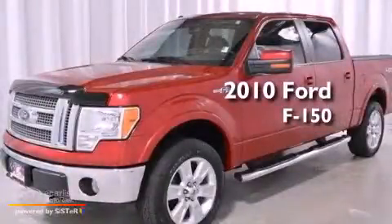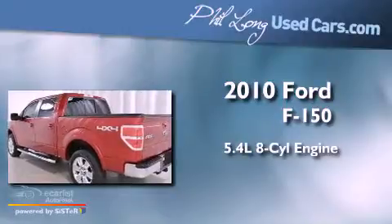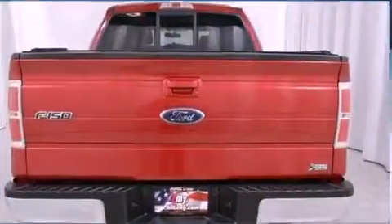This is a 2010 Ford F-150. It has a 5.4-liter, eight-cylinder engine, an automatic transmission, and four-wheel drive.